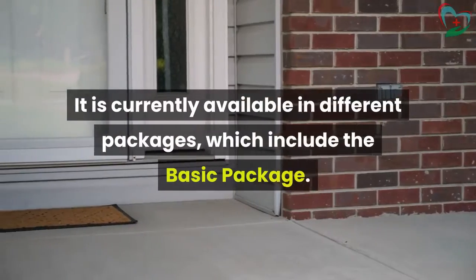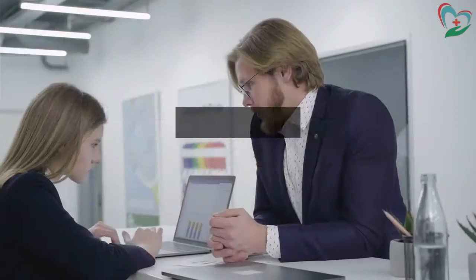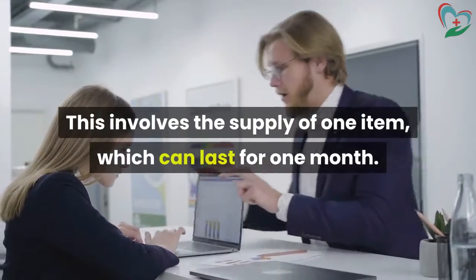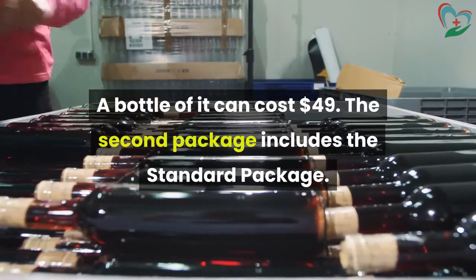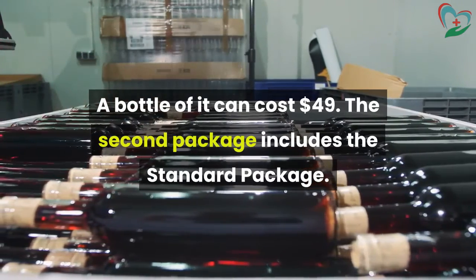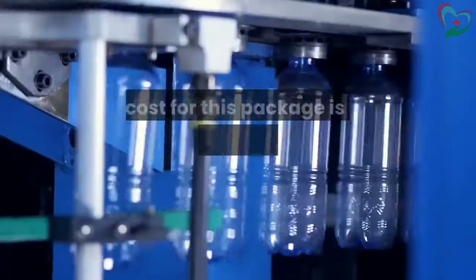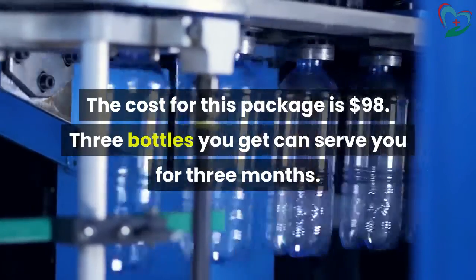It is currently available in different packages, which include the basic package. This involves the supply of one item, which can last for one month. A bottle of it can cost $49. The second package is the standard package, where you can order two bottles and get one free. The cost for this package is $98, and the three bottles can serve you for three months.